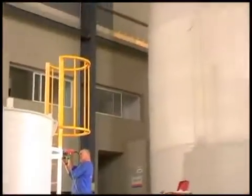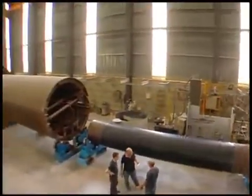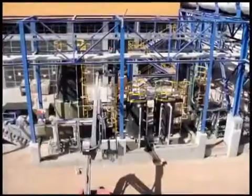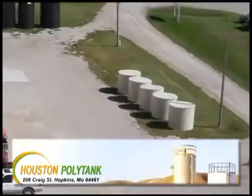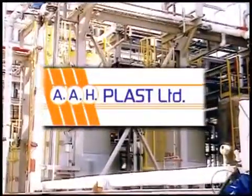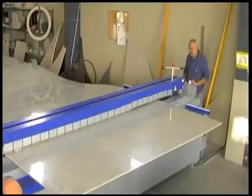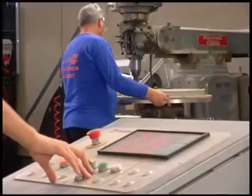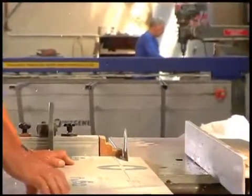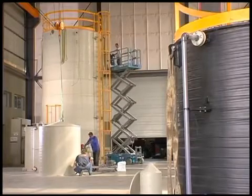They are resistant to very aggressive chemicals and high temperatures. Our production department produces plastic tanks with varying wall thicknesses and a variety of colors, depending on customers' requirements and the type of material being stored. The tanks are resistant to harsh chemicals and heat up to 90 degrees Celsius.